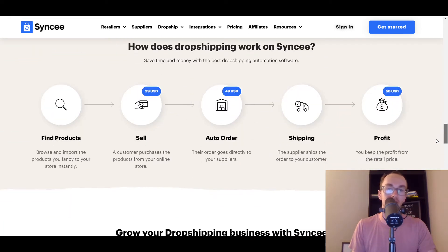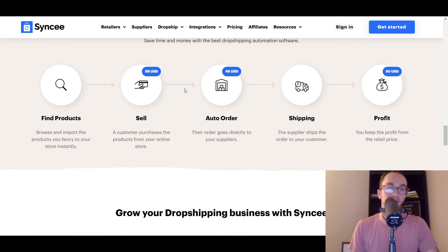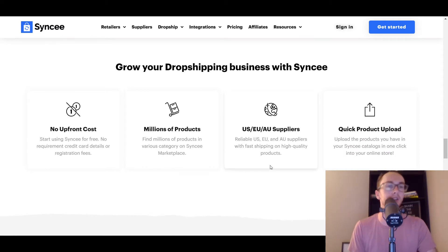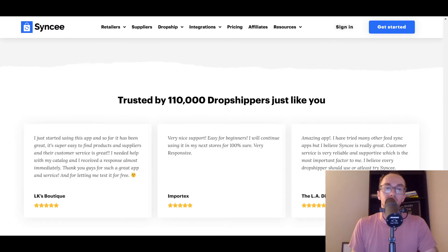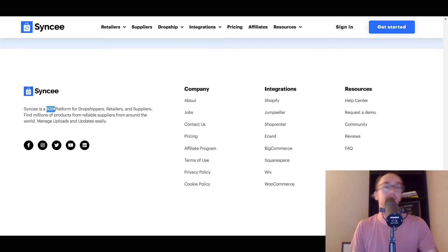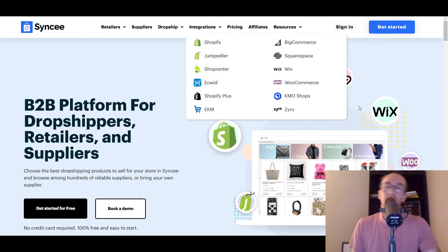Sinky has quite a lot of integrations and a variety of products that you could sell. They also have US, EU, and AU suppliers in addition to Alibaba, so you get more of a variety of suppliers than with typical AliExpress-focused options. They also have that nice BigCommerce integration. Definitely take a look at Sinky — they are a little bit newer but really focus on being a B2B platform, so if you're into high-ticket dropshipping, Sinky may be a really good option with lots of integrations and different options.